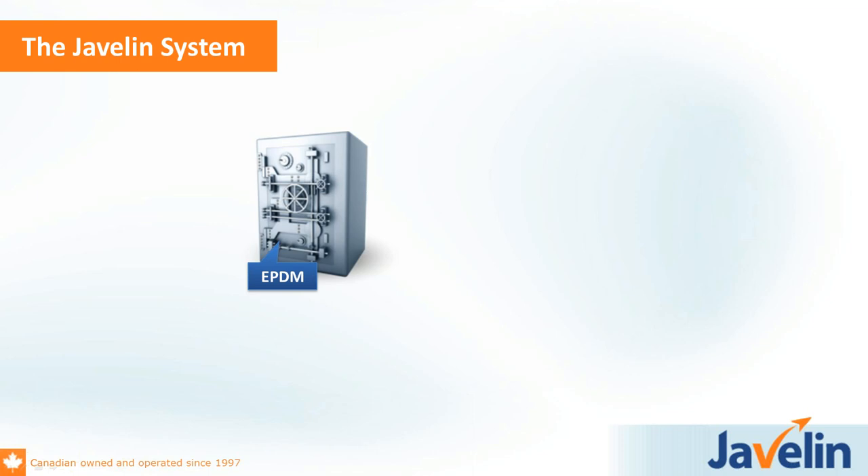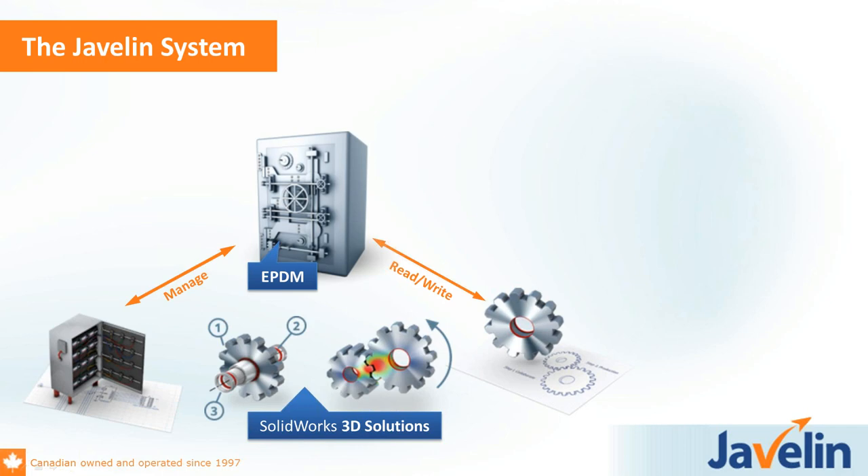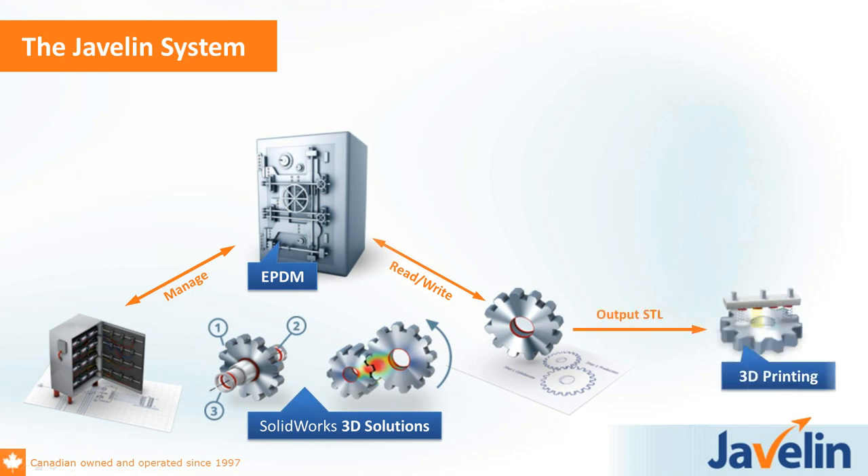Before we talk specifically about the products, I wanted to highlight what we refer to as the Javelin System — it's really about the flow of information and how teams are coordinated. EPDM is naturally at the heart of that: storing all your files, keeping track of revisions, and coordinating the team. The SOLIDWORKS solution covers electrical, documentation, simulation, and 3D design.